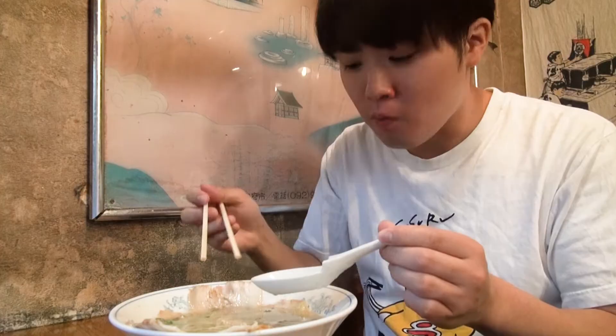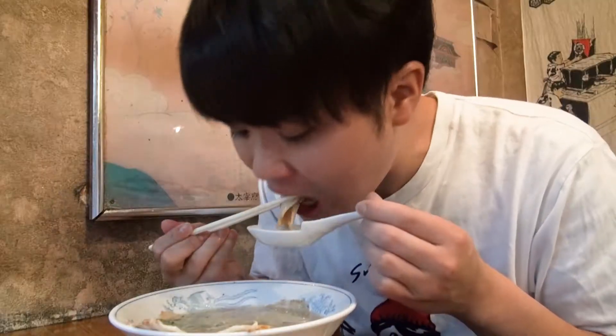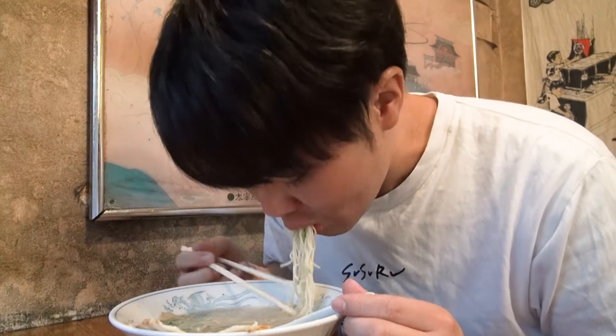Susuru now moves in to gobble up the chashu! It's thinly sliced and easy to take in, but has a nice amount of meatiness nonetheless. Susuru can't help but notice everything in this shop is delicious!